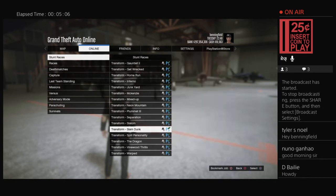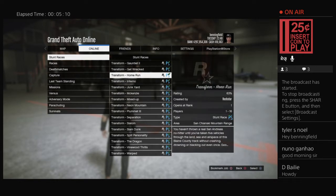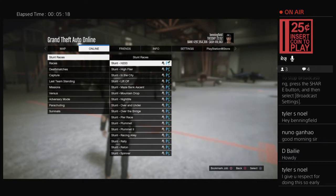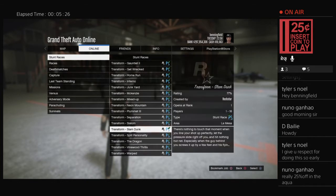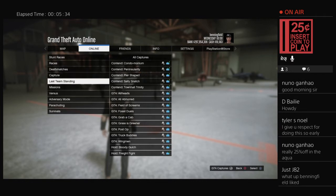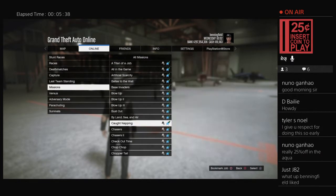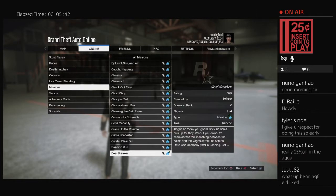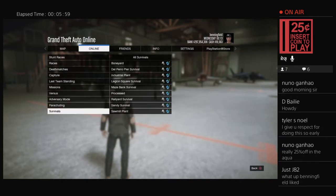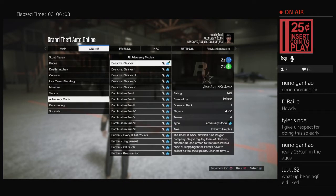The transform races are no longer double money and RP except for the new one, the inferno, which still is — they got rid of the others. Sea breeze is out, they changed up the bonuses: pretty much all the old Halloween adversary modes are double money and RP, and they threw in stockpile for some reason. Verses and survivals don't appear to have bonuses.